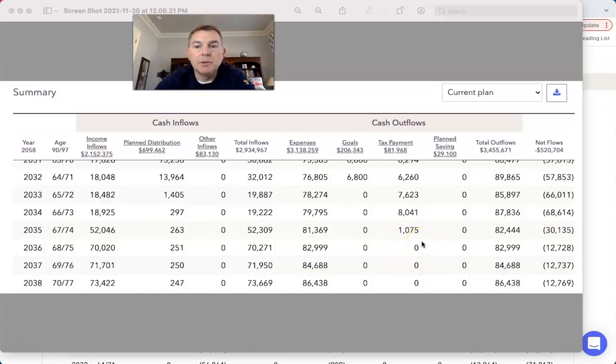$12,000 distribution from the 401k — big fat nothing on taxes. They're going to have total income of $3.18 million. Total tax: $81,000 to $82,000. So we take our total tax of $82,000, divide by $3.138 million. That's a 2.6% effective tax rate.